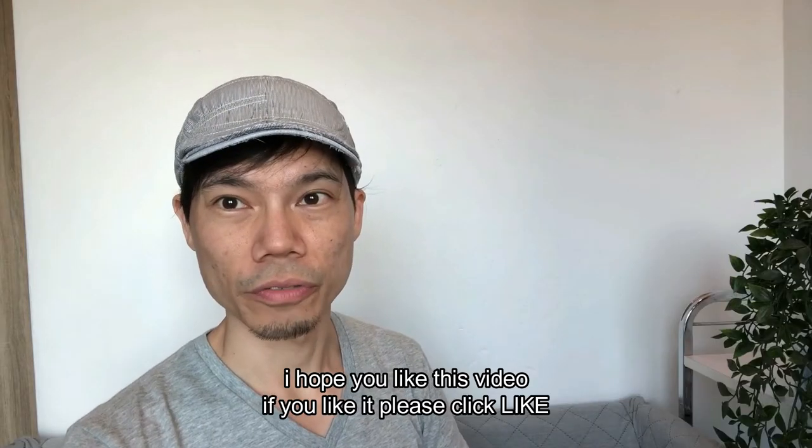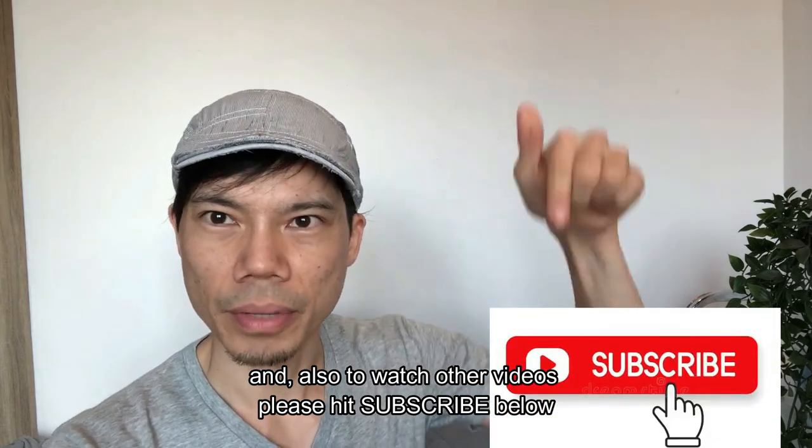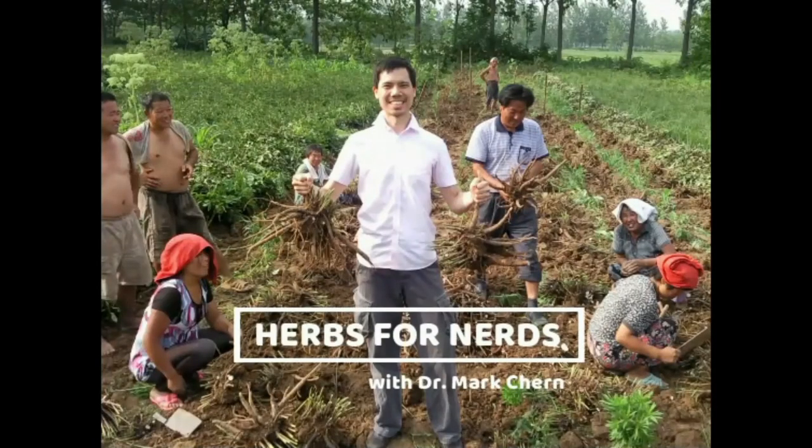I hope you like this video. If you like it, please click like, and also to watch other videos please hit subscribe below.